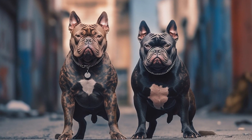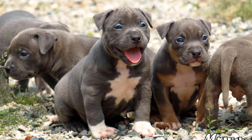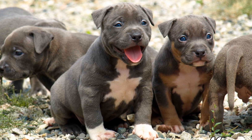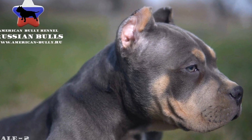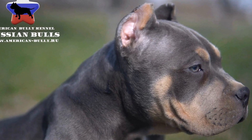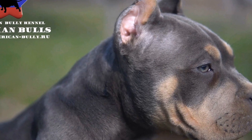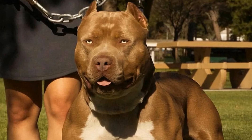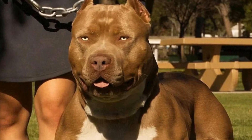Understanding American Bullies. Before diving into apartment living, it's essential to understand the breed characteristics of American bullies. Developed in the 1990s with temperament and health in mind, American bullies are a mix of various breeds, including American Pit Bull Terriers and Staffordshire Bull Terriers. They are known for their strong physique, loyalty, and affectionate nature towards their families.